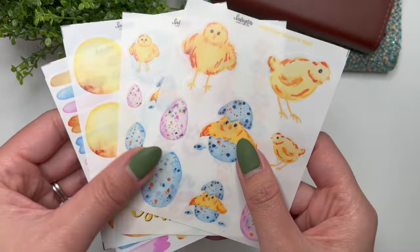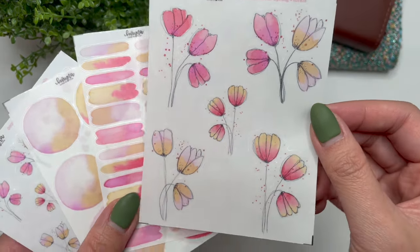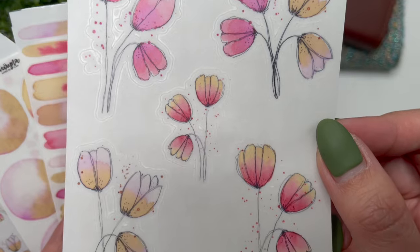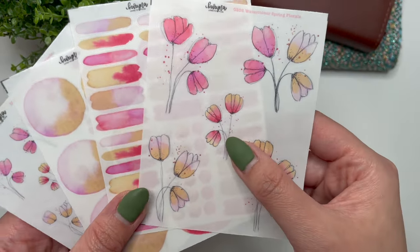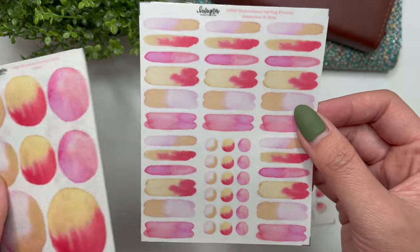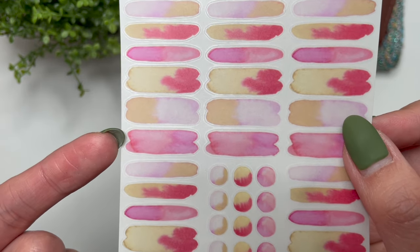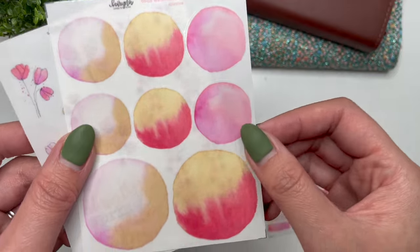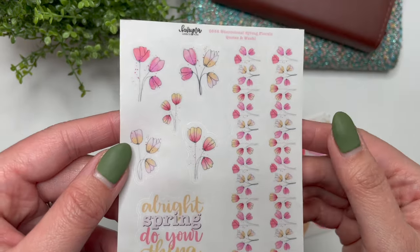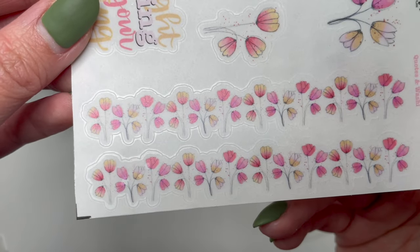Then we have the Watercolor Spring Floral collection. I did one for winter as well, and these ones are more pastel and subdued in color, which I really like. They're more abstract in terms of floral, but from far away they look like tulips, which are my favorite flower. You have the deco sheet, matching swatches and dots, circles with shading, and the quote and washi — 'spring do your thing.' Here's a close-up of what the washi looks like.